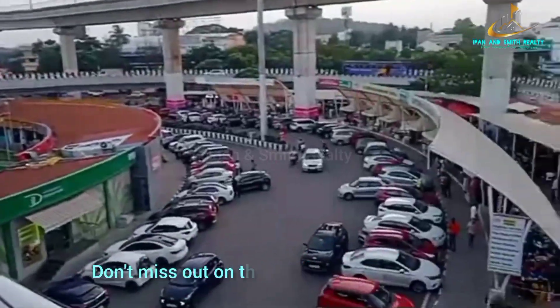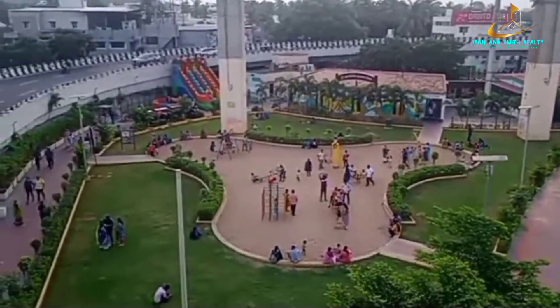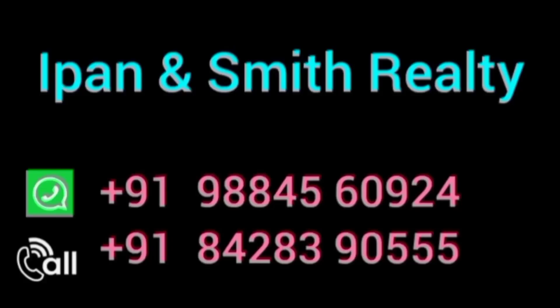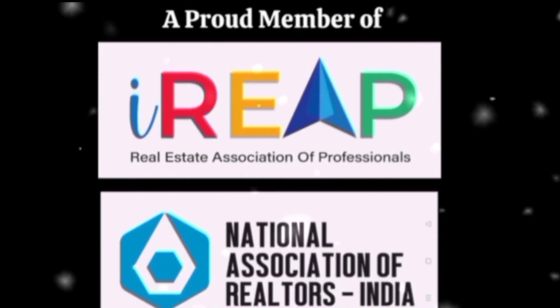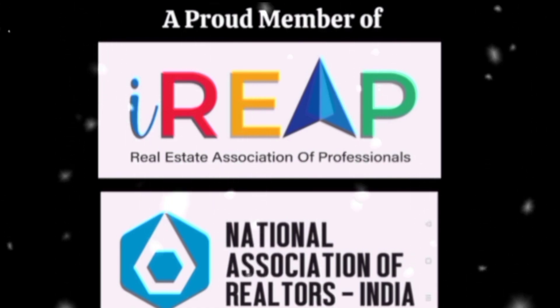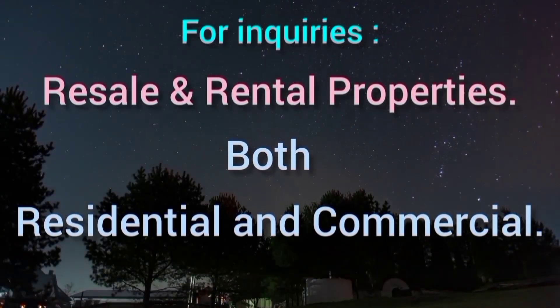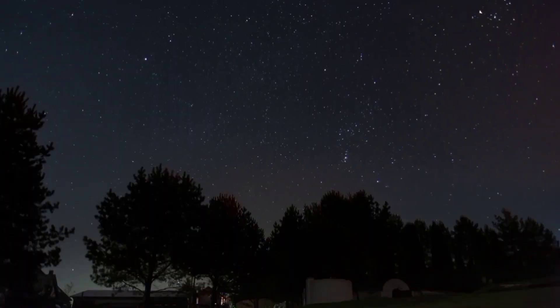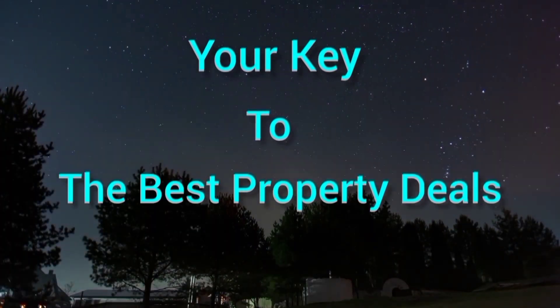Don't miss out on this exceptional opportunity to own a commercial building in one of Chennai's highly desirable locations. For more information and to seize this amazing opportunity, contact Pipin and Smith Realty — resale and rental properties, both residential and commercial. Your key to the best property deals.